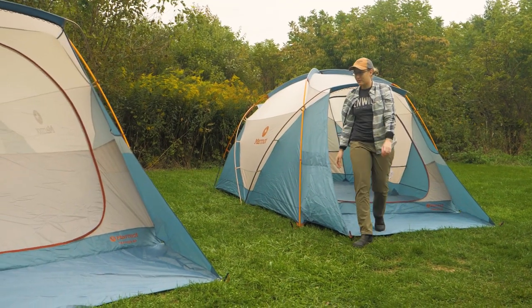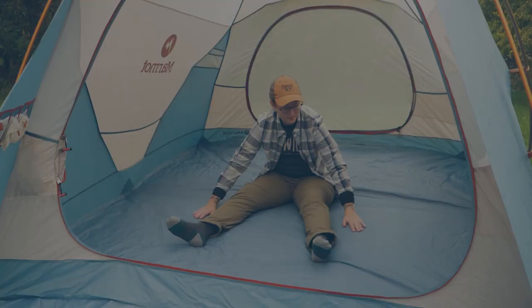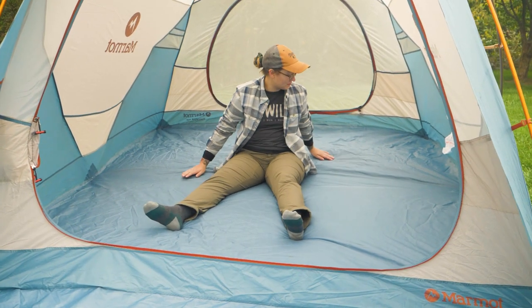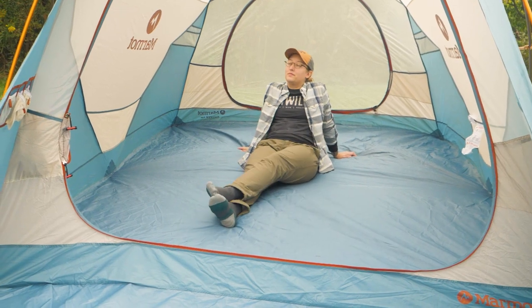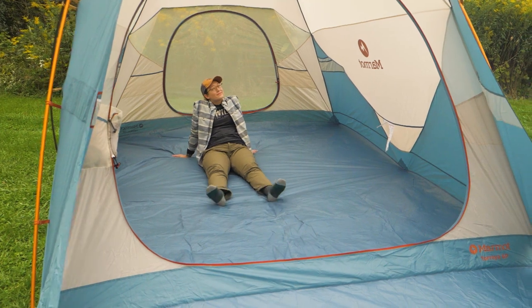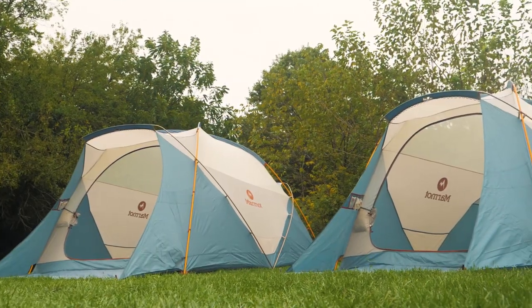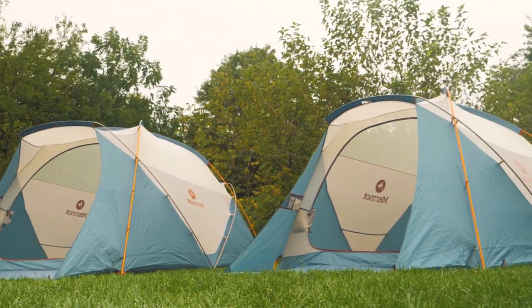The Torreya tents are offered in four and six person configurations. The four person model offers just over 71 square feet of interior space, and the six person has 98 square feet. So while they're certainly not light and packable enough to backpack with, they'll be the star of the campground with a generous amount of space for your crew.